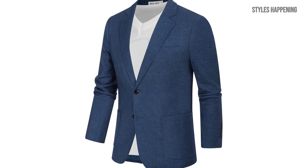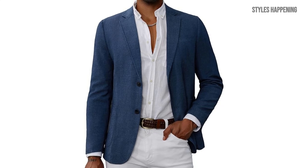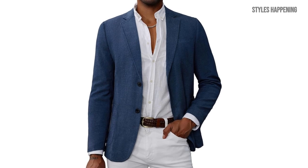The Grace Karen Men's Casual Blazer is the perfect balance of comfort, durability, and style. For more details and purchasing options, check the product links in the description below. Don't forget to subscribe for more fashion finds. Thanks for watching!